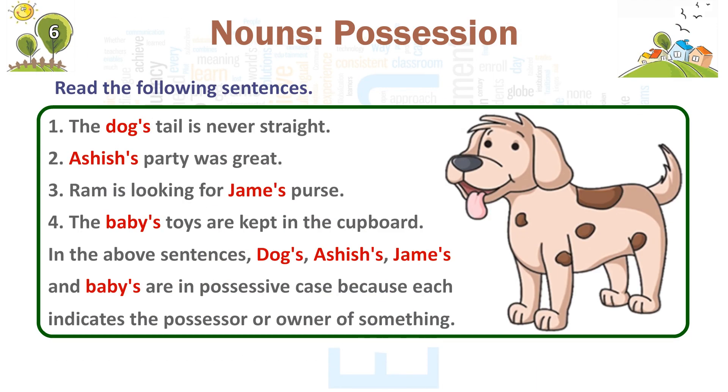1. The dog's tail is never straight. 2. Ashish's party was great. 3. Ram is looking for James' purse. 4. The baby's toys are kept in the cupboard. In the above sentences, dog's, Ashish's, James', and baby's are in possessive case because each indicates the possessor or owner of something.